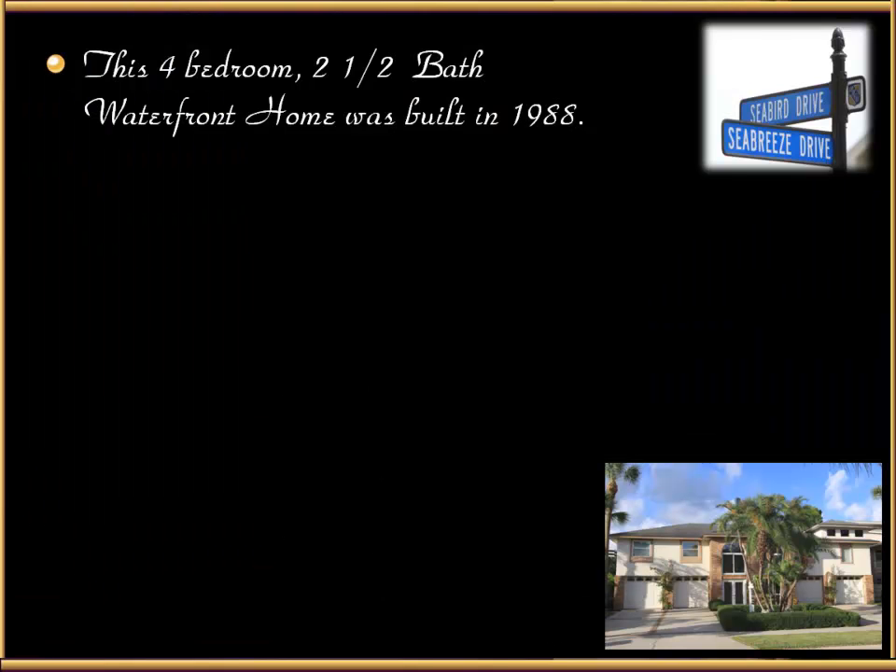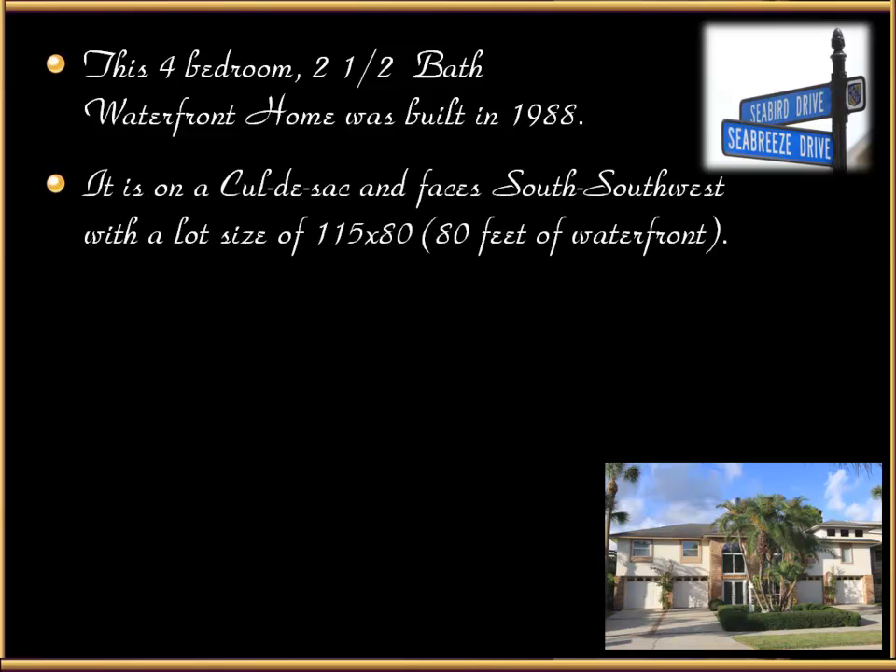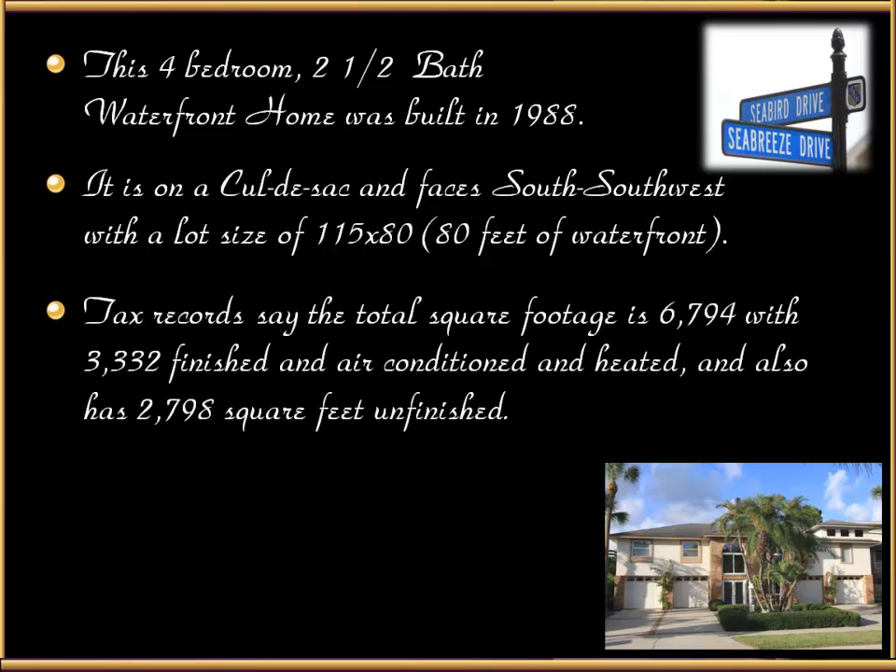This four bedroom, two and a half bath waterfront home was built in 1988. It's on a cul-de-sac and faces south-southwest with a lot size of 115 by 80 — that's 80 feet of waterfront on a seawall on deep water. Tax records show the total square footage is 6,794 with 3,332 finished, air conditioned and heated, and also has 2,798 square feet unfinished.